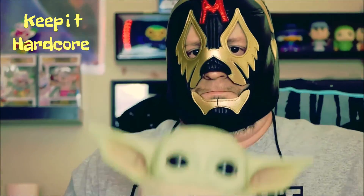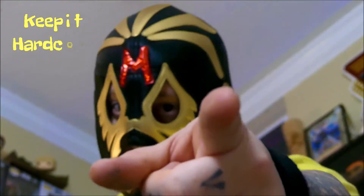Keep it hardcore! All right, it's view time, baby. What do we got today? Well, something I found at Walmart.